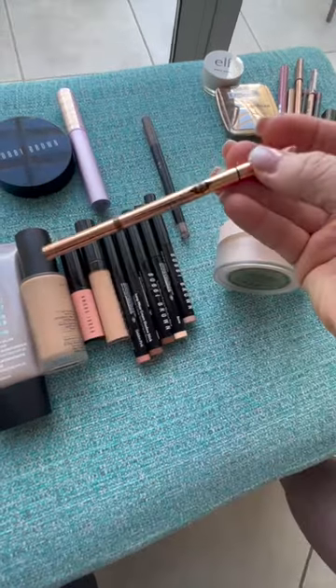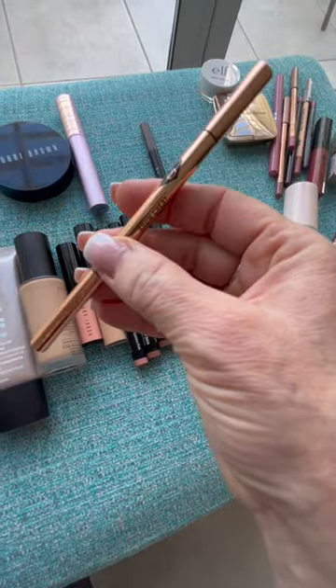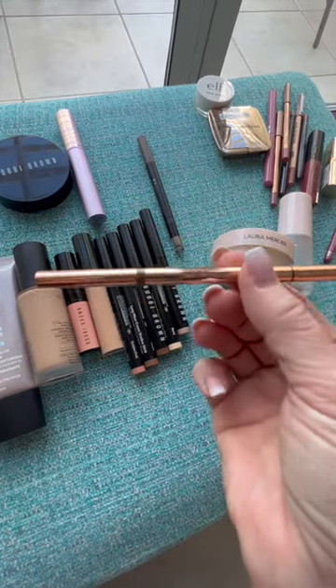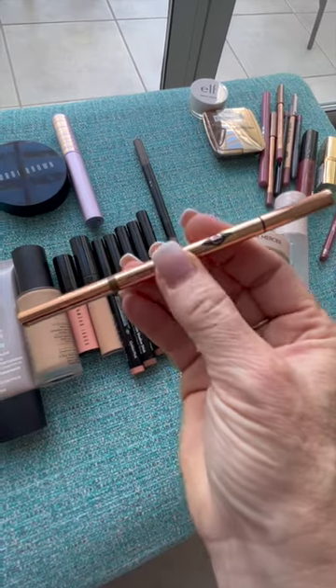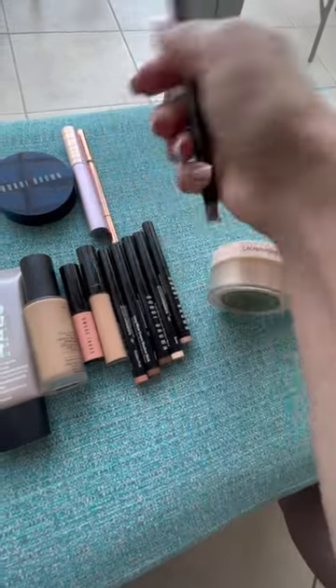Tarte Tubing Mascara. I brought Charlotte Tilbury's Brow Cheat. I have to explain why I love this — it's kind of like getting a nice pen in your hand. You know when you ask to borrow a pen and they give you this beautiful pen and you want to steal it? That's what this feels like. It runs out though, so that's a good thing.